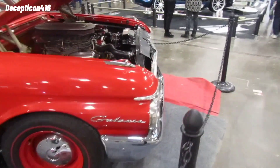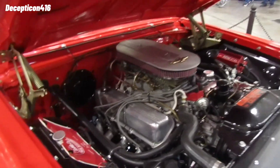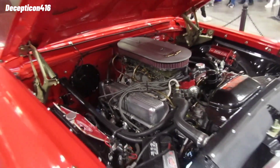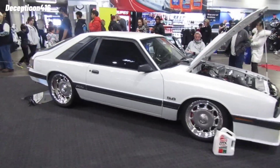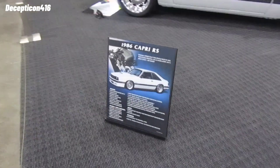Let's check out the engine. Check out this 5.0!